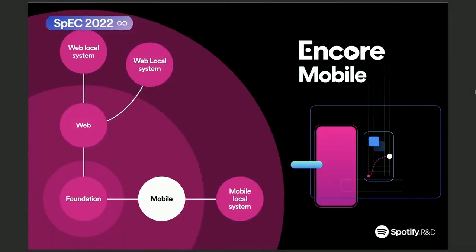Encore Mobile is now part of the Encore family. It will provide common, generic UI components for the mobile platforms, with the aim to accelerate UI development. It also contains the code, design, and documentation I just talked about.